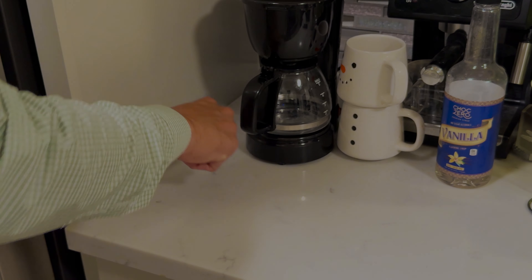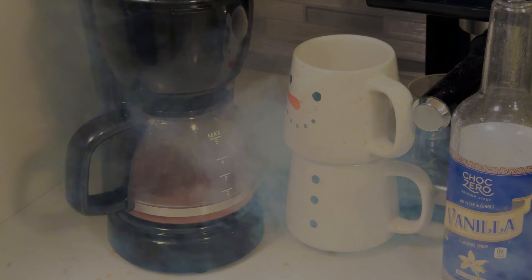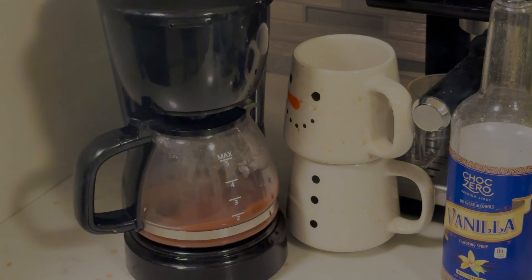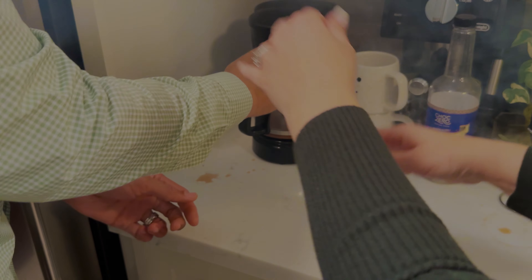All right, making some coffee. Here we go. Oh no, not again! What's going on, babe? Oh no, not again.